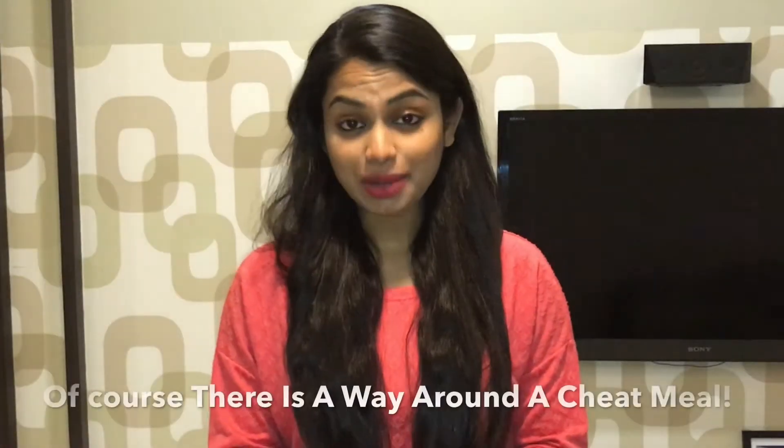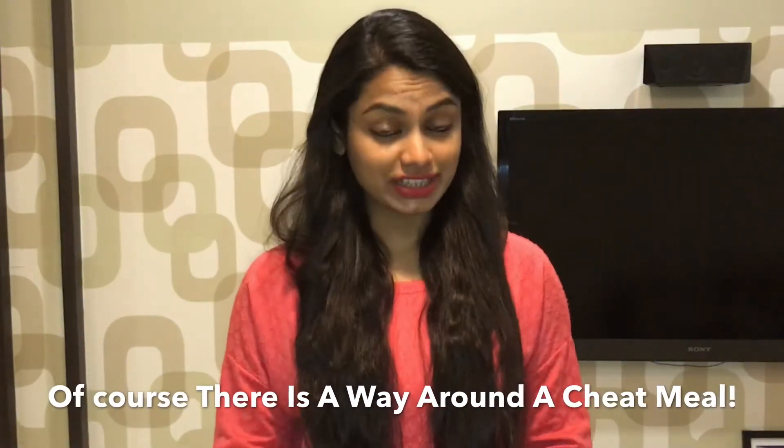So today, in this video, I am going to tell you how exactly to cheat so that the damage which is done to your body is not that bad at all.